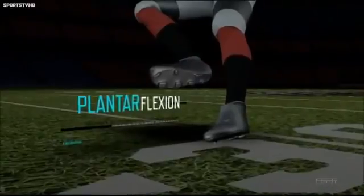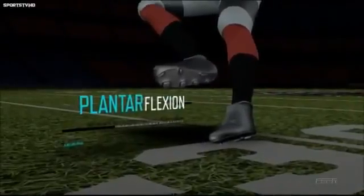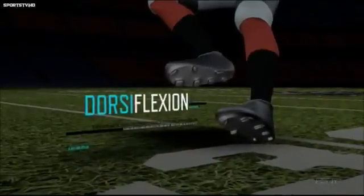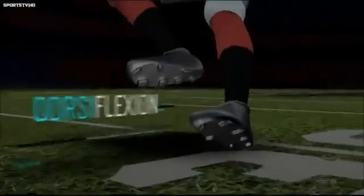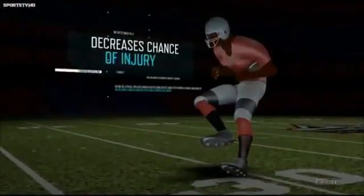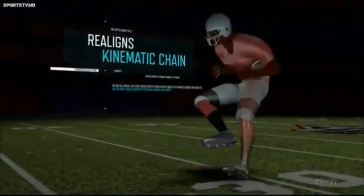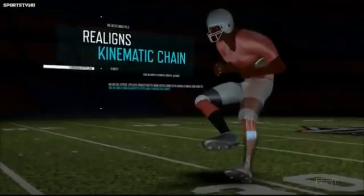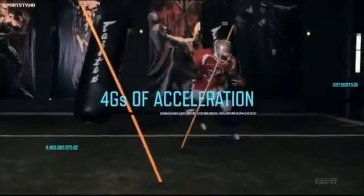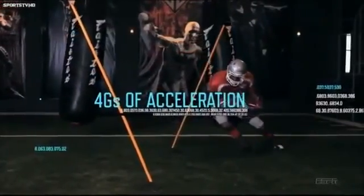Many athletes make the mistake of initiating a juke by planting their leg with plantar flexion — pointing the toes away from the shin. Foster instead uses dorsiflexion, bending the foot up toward the shin, while also making initial ground contact with the inside of his foot. This both decreases the chance of injury and realigns his muscles' kinematic chain up through the knees and hips, allowing Foster to explode out of a cut with as much as four Gs of acceleration.